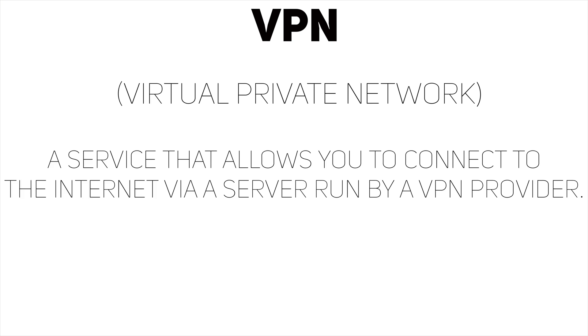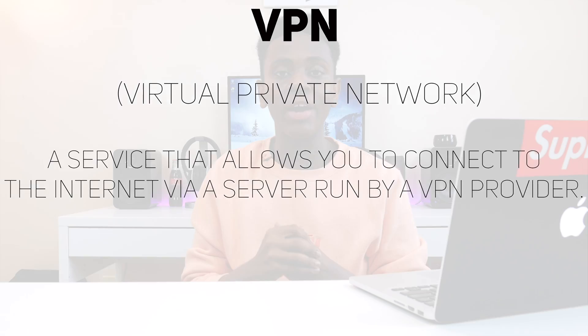It's a service that allows you to connect to the internet via a server run by a VPN provider, and there are tons of VPN providers out there. Go to your App Store, go to your Google Play Store, go on the internet and search for VPN and you'll see a whole bunch of providers pop up. My personal favorite right now is Nord VPN, which I'll be talking about a little bit more later at the end of this video.